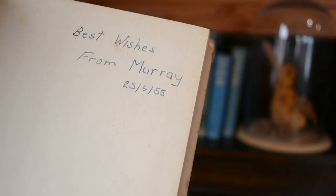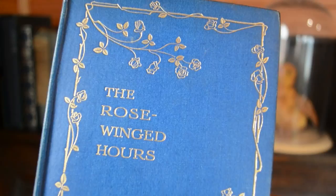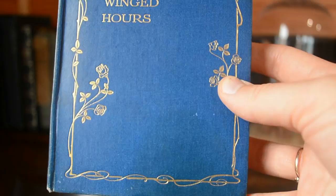This one was given to somebody in 1955. This is one of my favourites just because it's so simple and elegant, with the roses on the border and also on the spine.